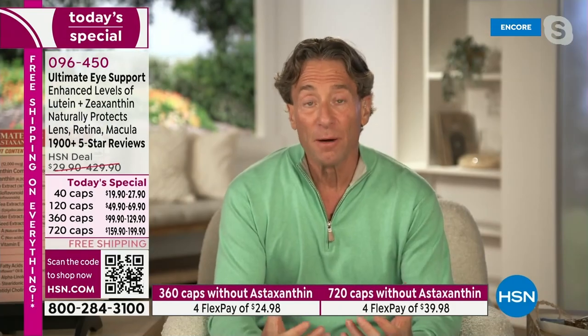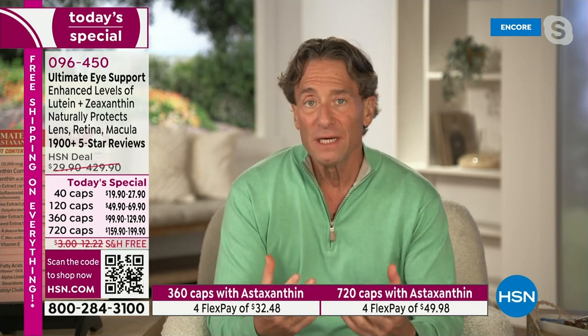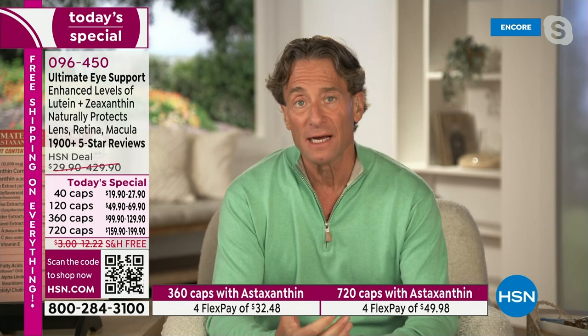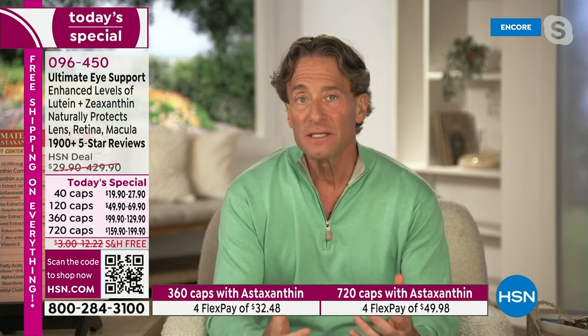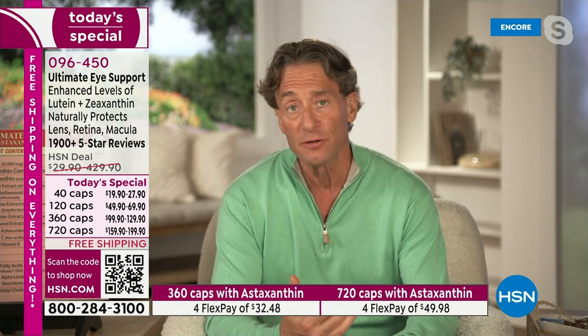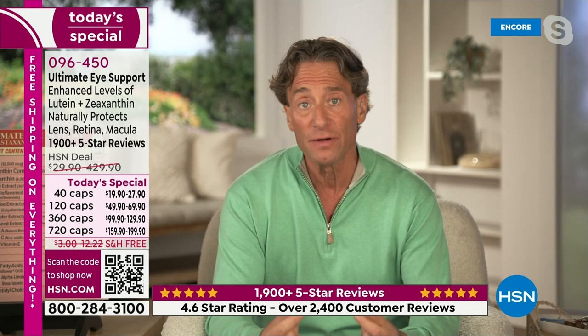Lutein, zeaxanthin, and astaxanthin essentially function inside your eye like internal sunglasses. Because of the way our brain works in partnership with our eyes, it doesn't create any coloring — it does the work it needs to do to filter and protect our eye from higher-energy radiation, but it doesn't change the quality of our vision except to improve it. As we age, we struggle with going from a dark area to a bright area — the glare at the end of the day when the sun is low. We struggle with glare.